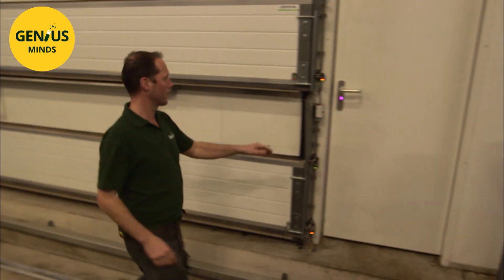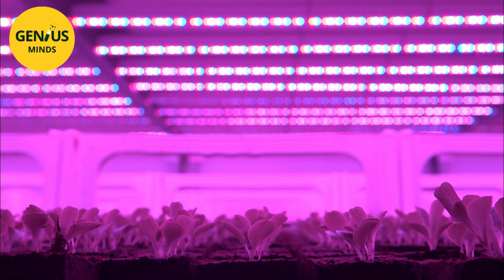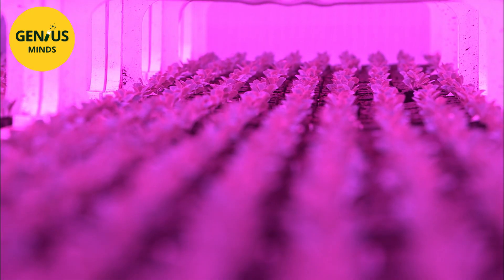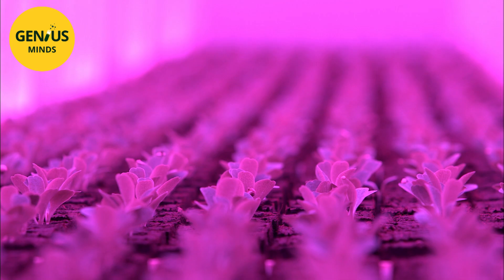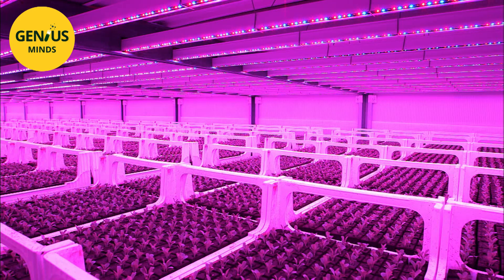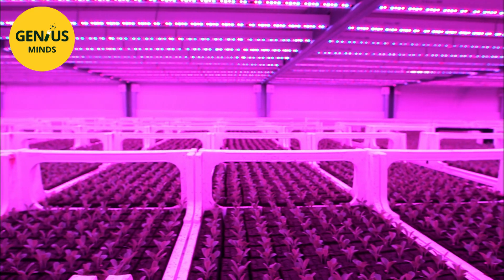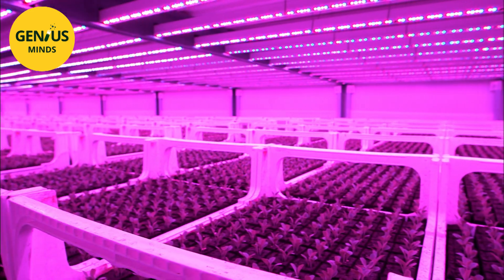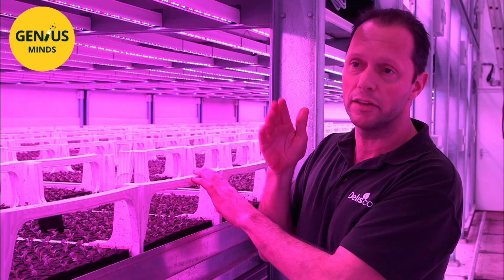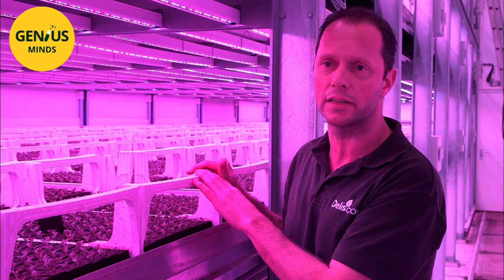Within the LED rooms, they have cut that back to similar to springtime — in a way, they always have spring in the LED rooms. It took four years to build an LED room with seven storeys, starting from scratch, requiring a lot of research. In total, across the four cells, there are around one million plants at any given time.